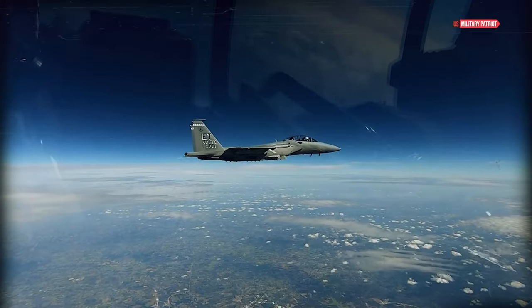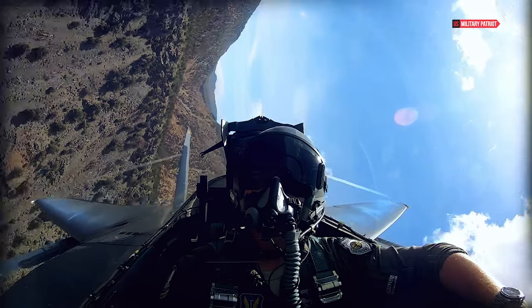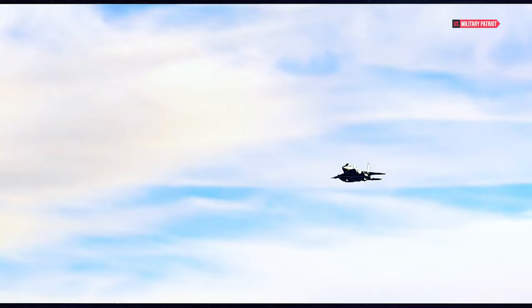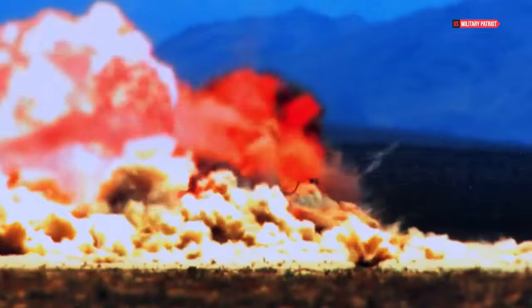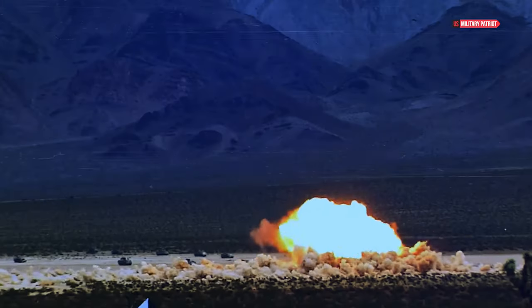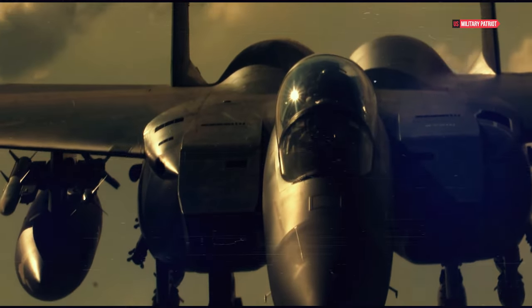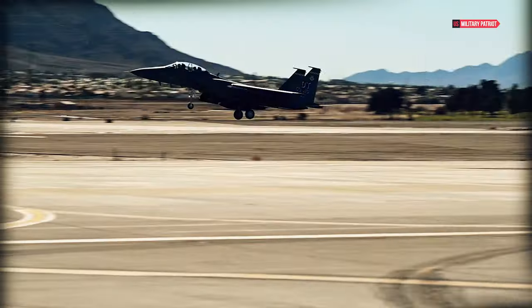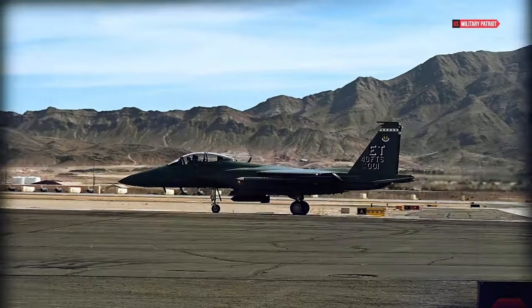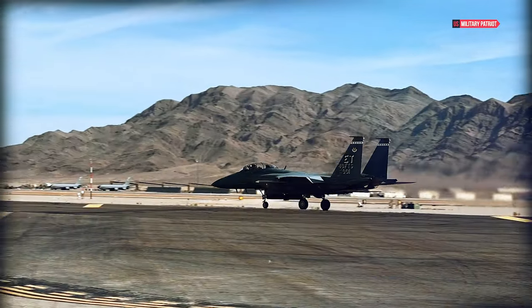F-15EX Eagle II: The Air Force's new fighter can almost hit Mach 3. The Boeing F-15EX Eagle II is an American all-weather multirole strike fighter derived from the McDonnell Douglas F-15E Strike Eagle. The F-15EX is expected to replace the F-15C or D in performing homeland and air defense missions, and also serve as an affordable platform for employing large standoff weapons to augment the frontline F-22 and F-35.